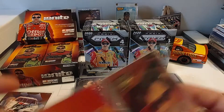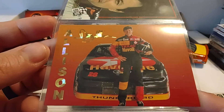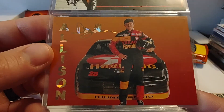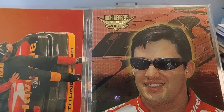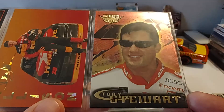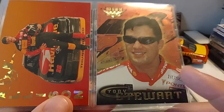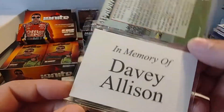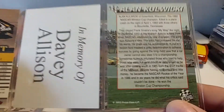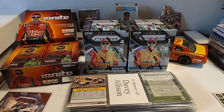Our final pack is '93 Press Pass, Alan Kulwicki. I've got this card of Davey Allison — it's a non-licensed card, but it's still pretty cool. And then a 1999, which I thought was a '98, but it's actually a '99 — Wheels High Gear, second year card of Tony Stewart. I almost said VIP. There's the back of the Davey card — you can see it's not licensed. I almost called it a bootleg card, but it is a not-licensed card.